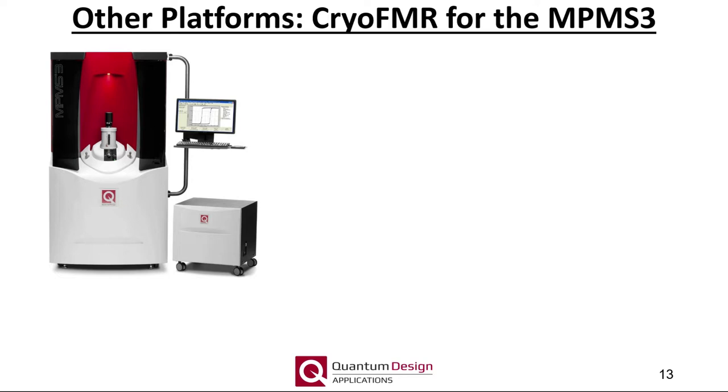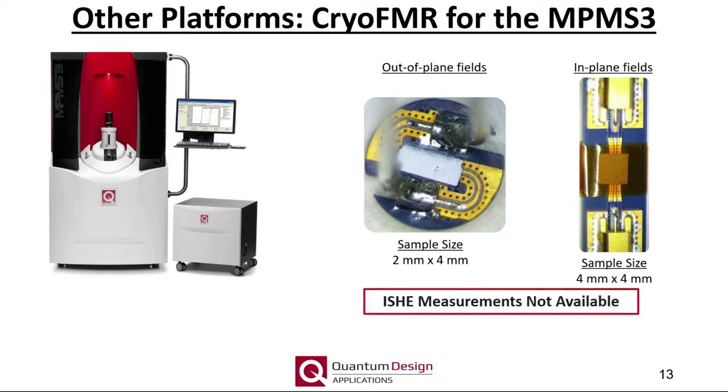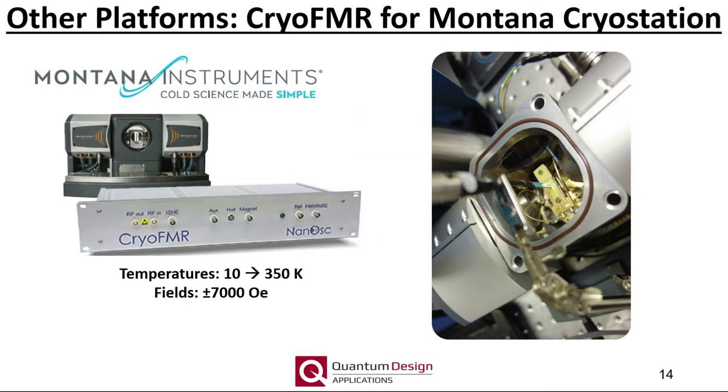Moving on to other platforms, cryo-FMR measurements can be performed within the much smaller diameter sample chamber of the MPMS-3 via special coplanar waveguides. Both in-plane and out-of-plane measurements are possible. Note for out-of-plane measurements, the maximum sample size is about 2 mm by 4 mm. Measurements can be performed over the same temperature range as the PPMS product line and up to 7 Tesla. The Montana cryo station can also perform FMR measurements for in- and out-of-plane fields, with a temperature range of 10 to 350 Kelvin at fields up to 7,000 Oersted.